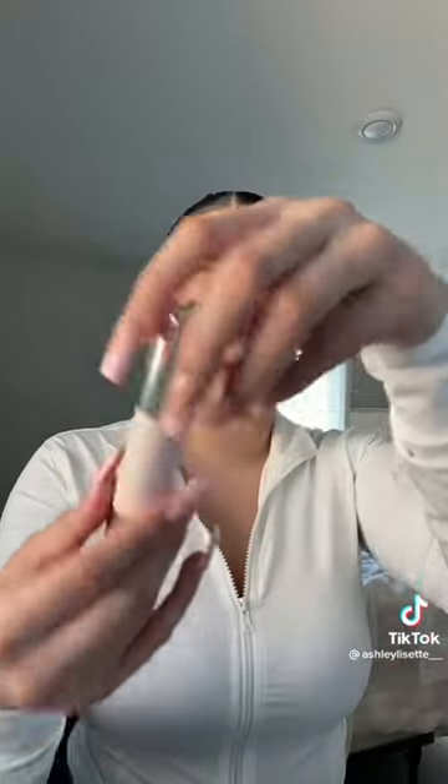I got everything that's been hyped so hard — I just want to try everything. The next thing is this contour stick. I've actually been using this little Maybelline Instant Age Eraser from Target. I've always been using this, but I decided I need a good contour stick. I heard a lot of good reviews about this one.